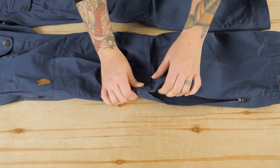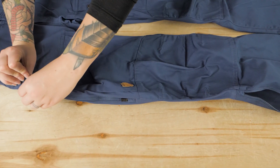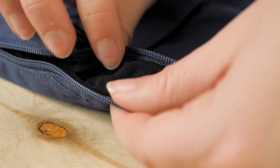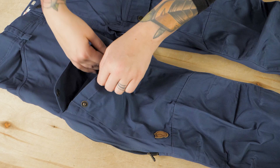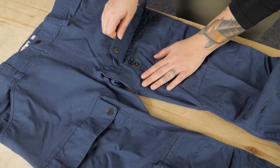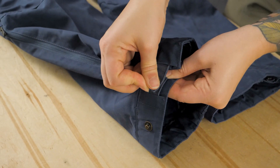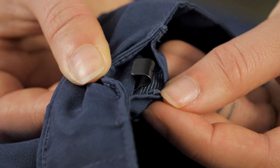Some really helpful technical features on the Keb Trousers include long ventilation zippers along the sides for hot weather, buttoned leg pockets for extra storage, as well as adjustable leg openings and boot hooks to help tailor the fit.